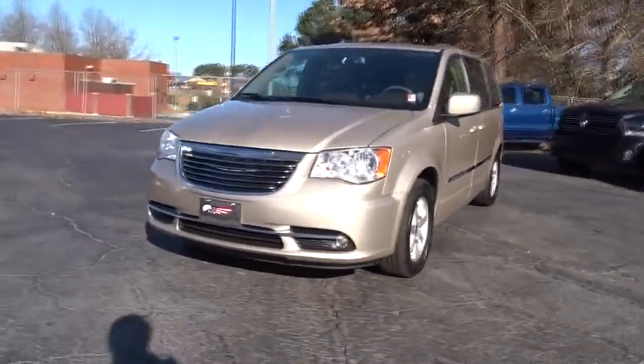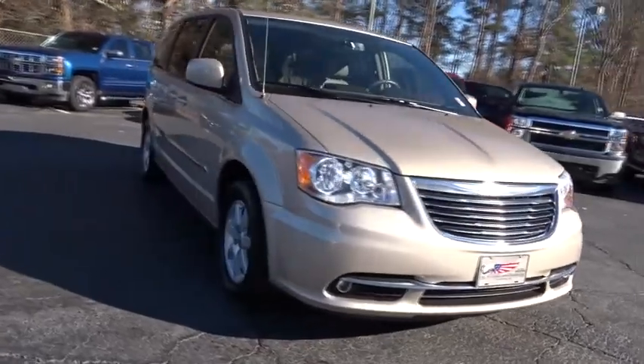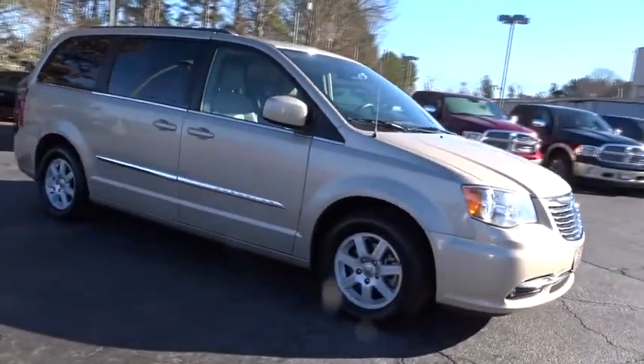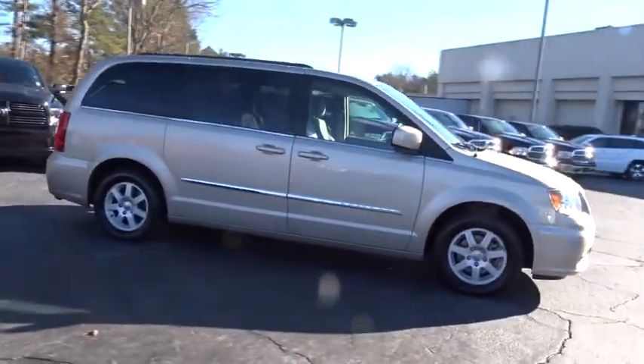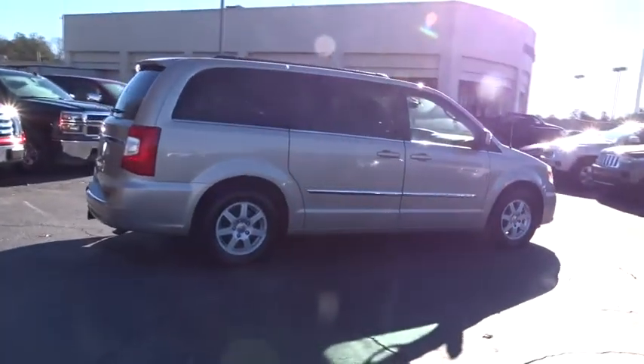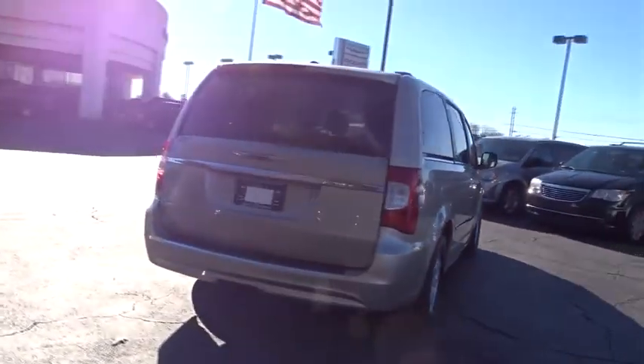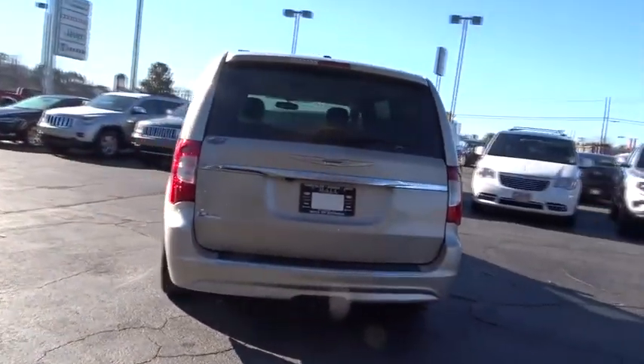2012 Town & Country. The Town & Country's V6 engine provides plenty of power while still providing the fuel efficiency you look for in a vehicle. Tow up to 3,600 pounds when your Town & Country is equipped with a towing prep package. Seat 7 comfortably and choose from stow-and-go seating or the innovative swivel-and-go seating.